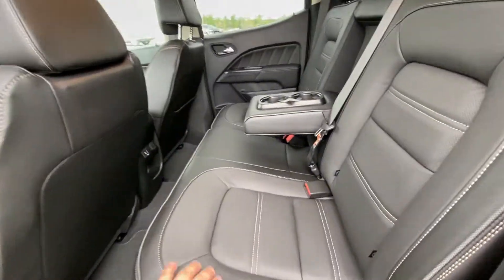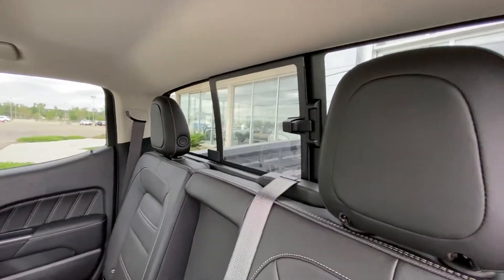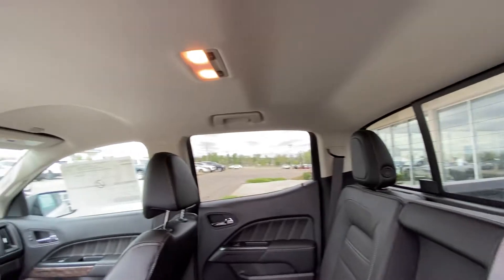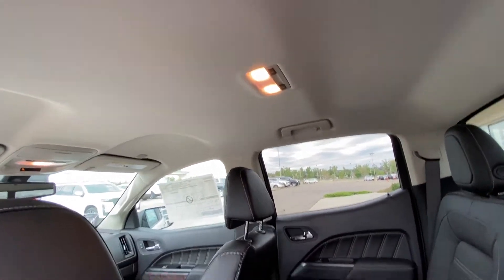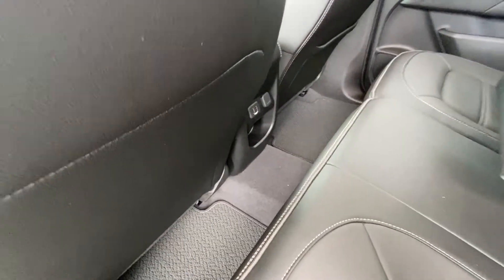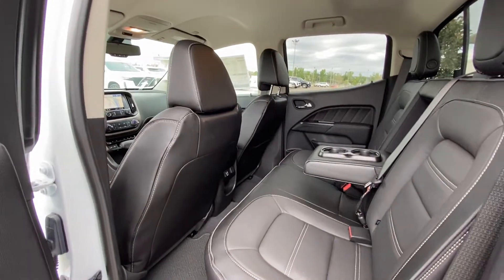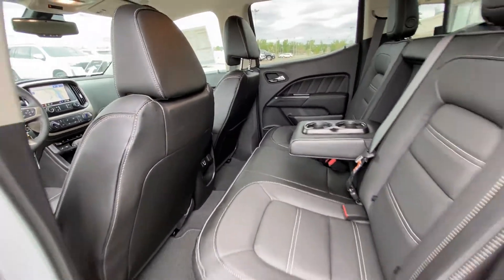Jumping into the interior second row: leather 60/40 split seating, with both end seats car seat ready. There is under-seat storage, a sliding rear window with defrost, extra headroom and dome lighting. It's a crew cab truck with dual USB ports, and with the seats folding forward you have tons of room for rear passengers.